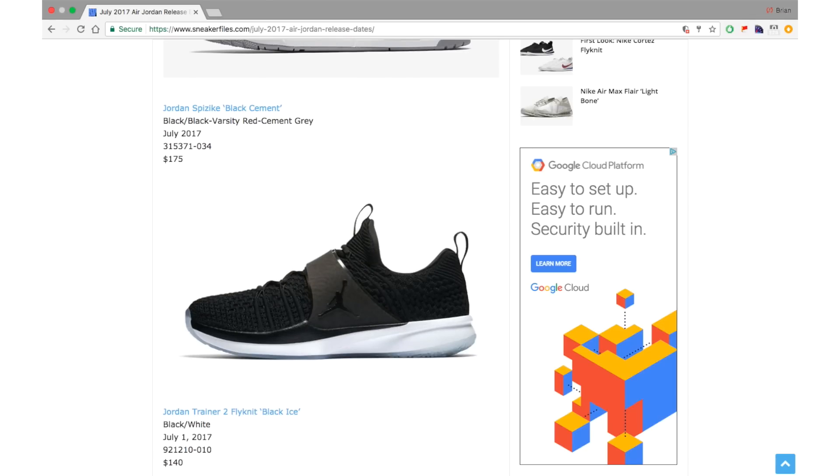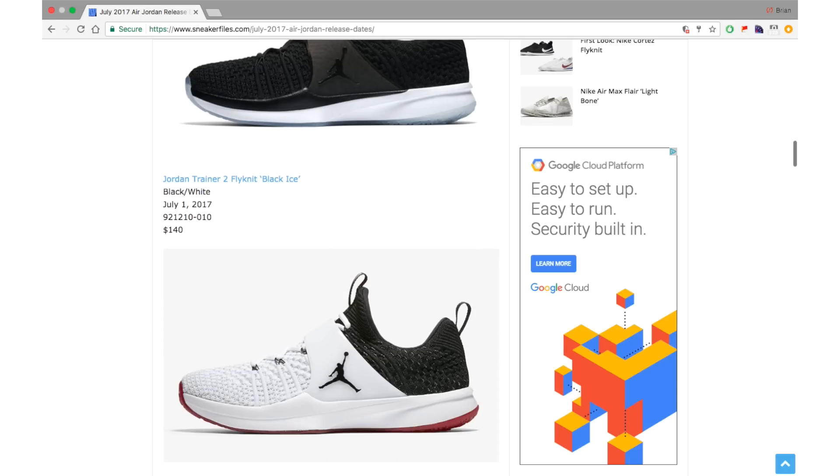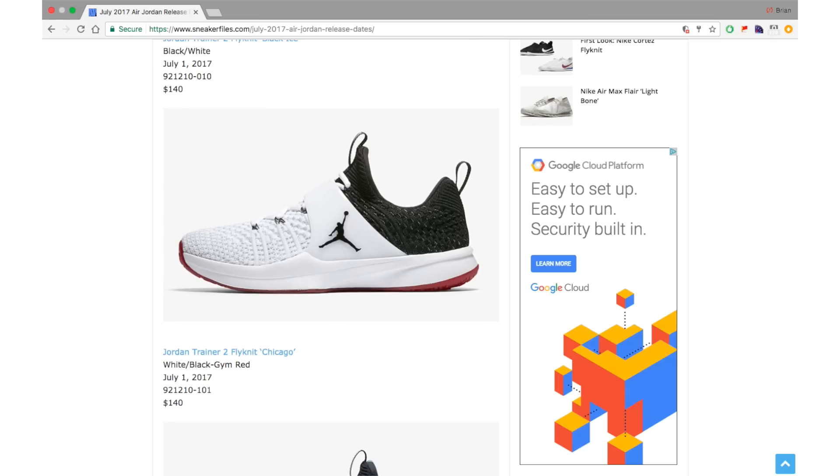Next we have three colorways of the Jordan Trainer 2 Flyknit — Jordan Brand's newest training shoe featuring Flyknit. I believe this is the first Jordan model to feature Flyknit, as opposed to Fly Weave which is a variation of it. Retail is $140 for all three colorways. The first is the Black and Ice pair.